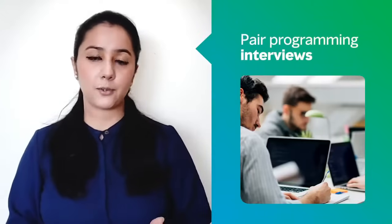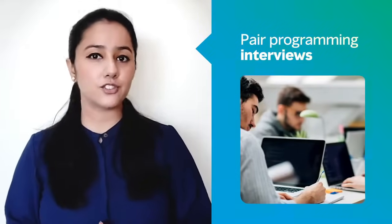So now let's understand what pair programming interviews are and how they work for the benefit of your organization, beginning with comparing the key functionalities of whiteboard interviews and pair programming interviews.